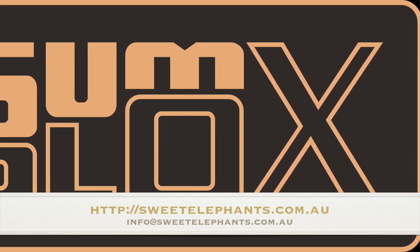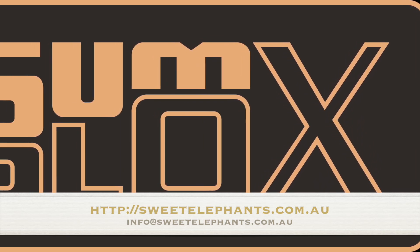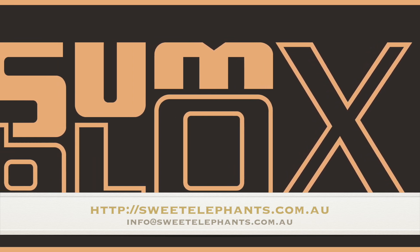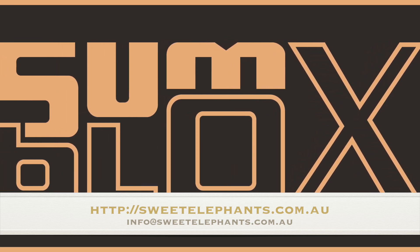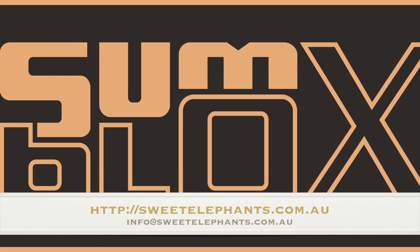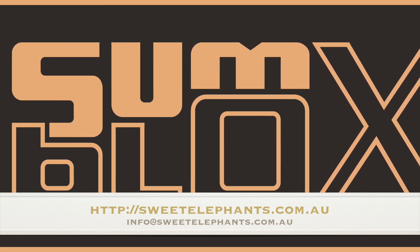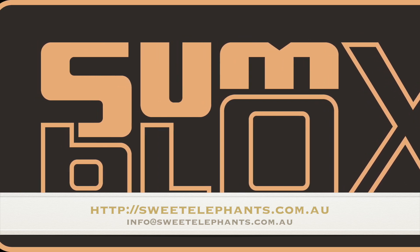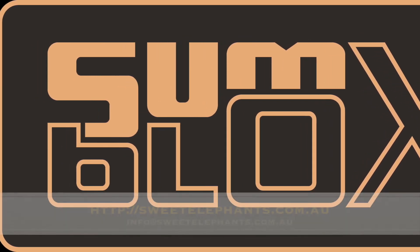Head over to our website, Sweet Elephants, to grab yours now. Remember, we only have 4. If you're a tad late, pop us an email at info@sweetelephants.com.au and we will place you onto our pre-order list. If you wish to order a number of sets, please also email us. That's Sunblocks in a nutshell — we hope you love them as much as we do. Have a wonderful day.